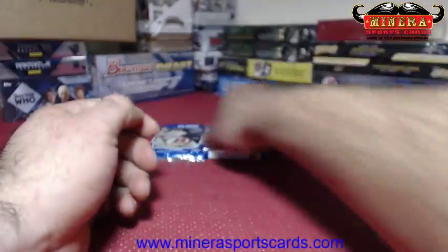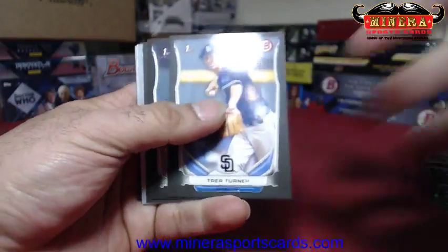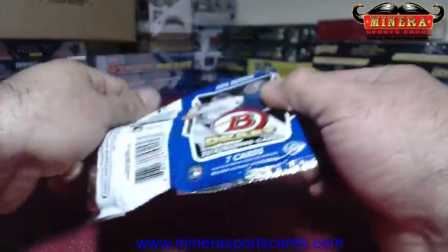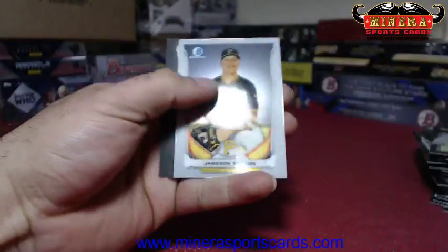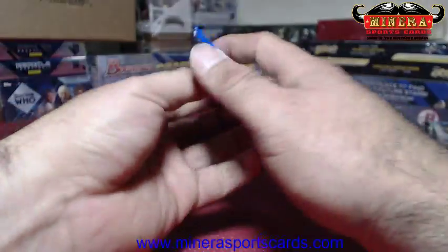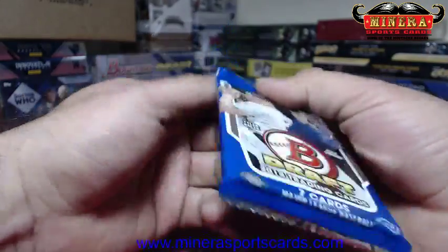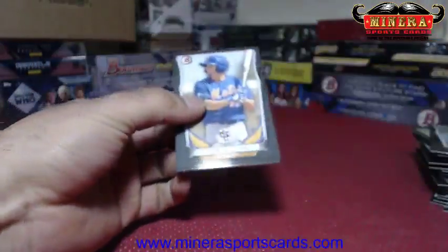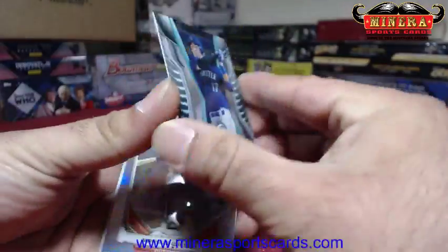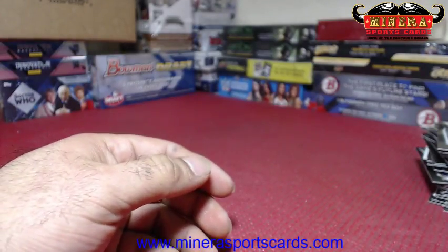Clayton Blackburn, Tyler Glasnow. Julio Giolito, Alex Reyes, Tim Anderson in the back — last two packs. Derek Fisher refractor. Alex Jackson, tiny not numbered. Marcus Wilson refractor, Trae Turner. And that's the base.